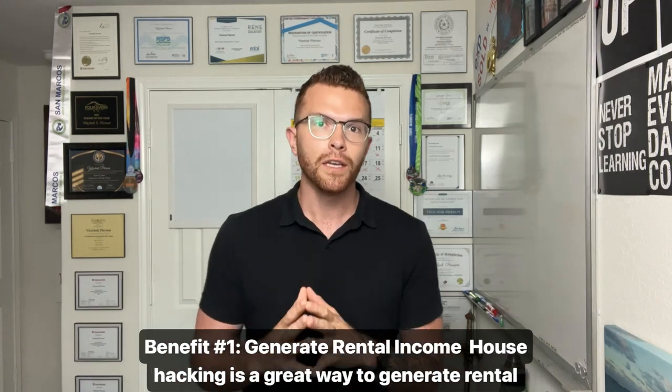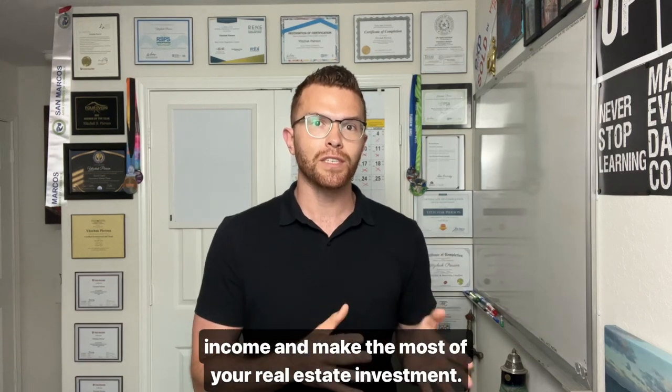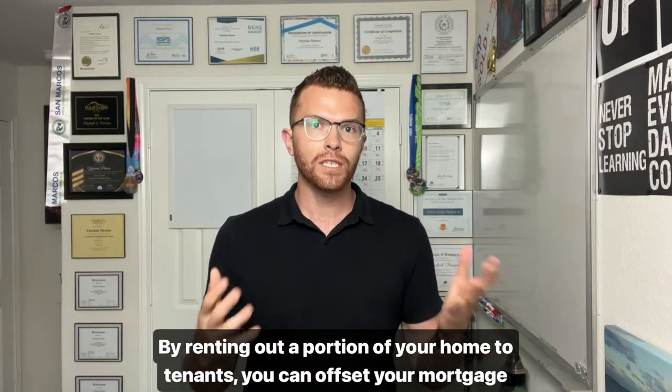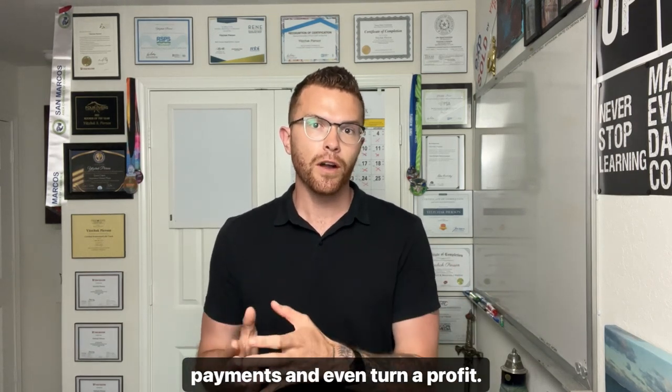Benefit number one: generate rental income. House hacking is a great way to generate rental income and make the most of your real estate investment. By renting out a portion of your home to tenants, you can offset your mortgage payments and even turn a profit.